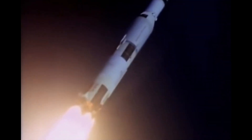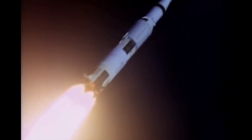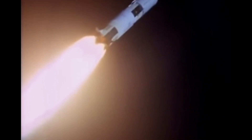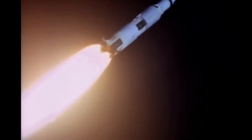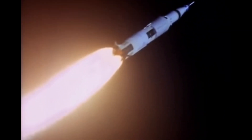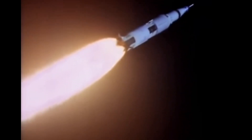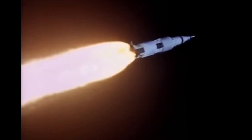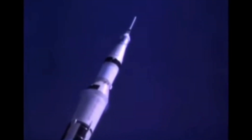During the early planning stages, NASA evaluated three approaches for the Moon mission: Earth Orbit Rendezvous, Direct Ascent, and Lunar Orbit Rendezvous. Direct Ascent required a massive rocket to land a spacecraft on the Moon directly. EOR involved launching components separately into Earth orbit. LOR, initially deemed riskier due to a lack of space rendezvous experience, was ultimately chosen.